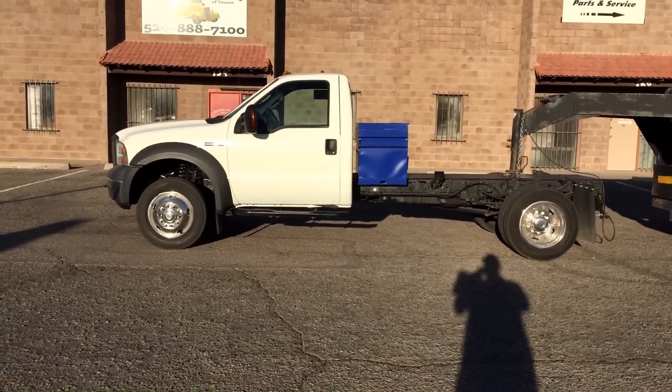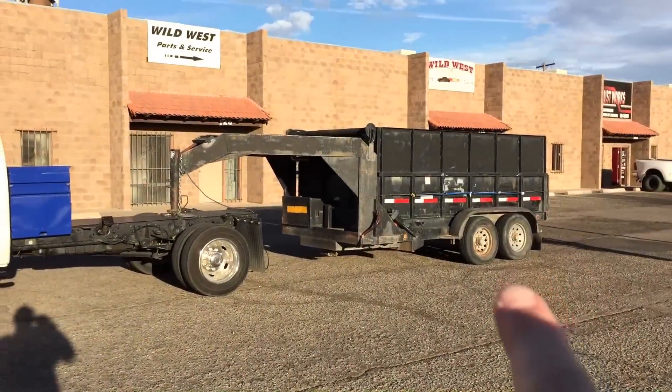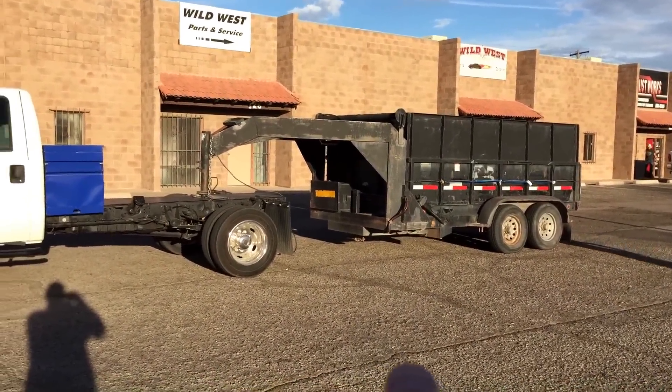This is Roger with Wheel Kinetics in Tucson, Arizona. We're selling this truck. We're not selling the trailer — the trailer is not for sale, it's here for demonstration purposes.